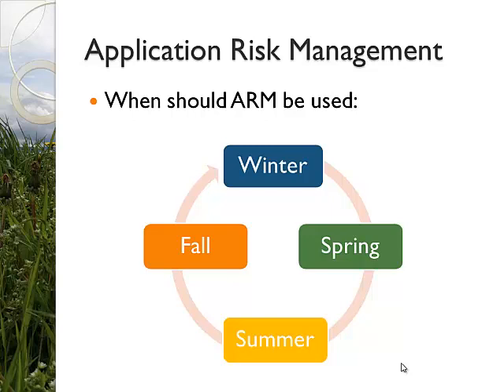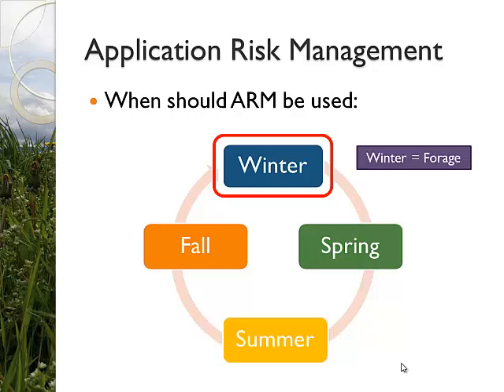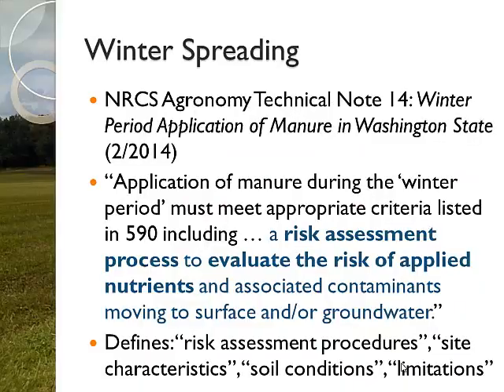When should this be used? All year round. Obviously you should always have good practices. But today I'm going to mostly focus on winter, since that's what this symposium is focused on. Mostly nitrogen aspects and mostly wintertime application. But what we do throughout the year absolutely affects what happens during that other time period. When we talk about winter application in Western Washington, which is the focus area, we're talking about application to forages for the most part. If you're applying to fallow fields, you may want to step back and look at that whole agronomics piece.